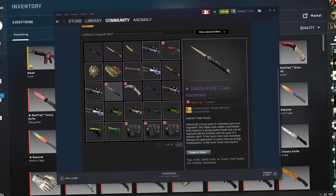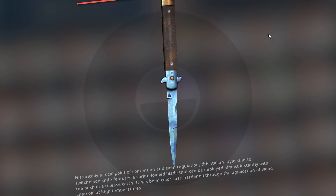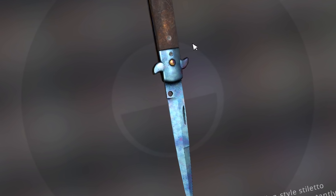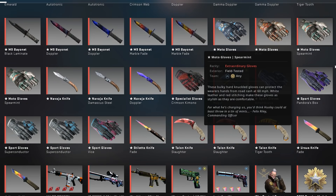Now you might be wondering, Anomaly, why the fuck did you buy a Stiletto Blue Gem P1 — like the best possible pattern — for $2,500 randomly? You didn't make a video, you didn't even mention it in a video, until you sold it. Well, as I said, that's because I've started trading a lot recently. I've started trading for profit and for cool skins that I've never had before.